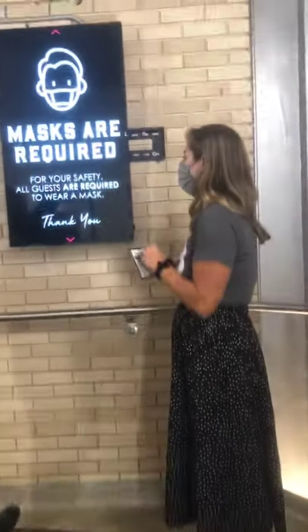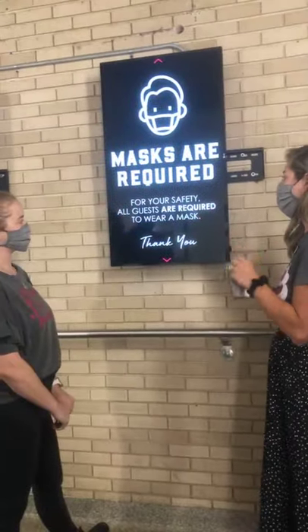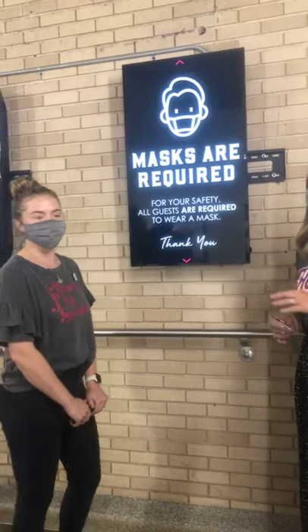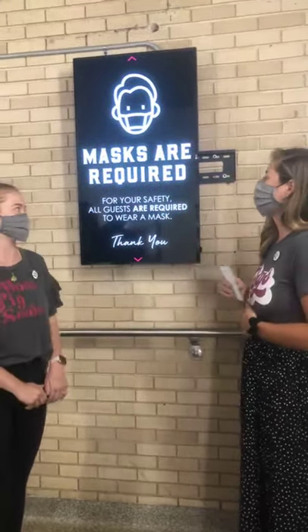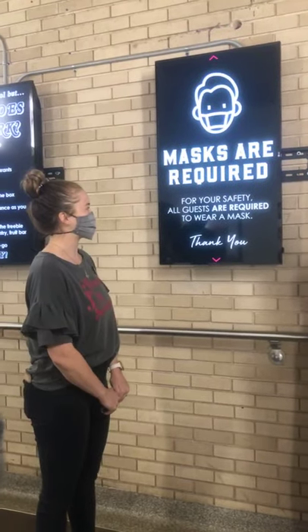Per ADHA, the campus, and the state, we are requiring masks as well as other social distancing tactics. Whenever you're wearing a mask, until you eat or drink, you can take it off. But when you're ordering and walking around our facilities, we ask that you have your mask on.